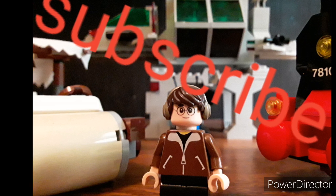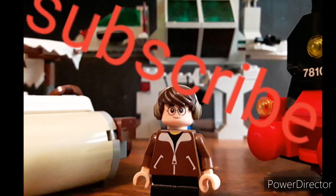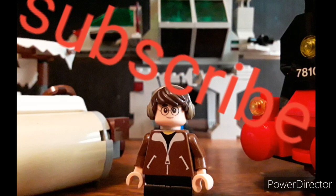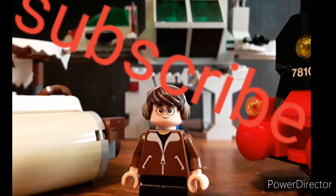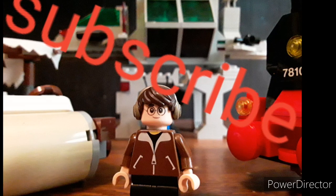Hope you guys enjoyed that news video. Please like and subscribe so I can reach my monthly goal of 50 subs. Comment and tell me your opinion on these sets. Bye.